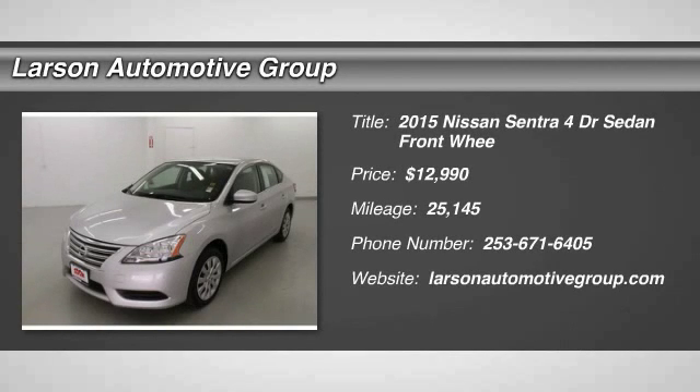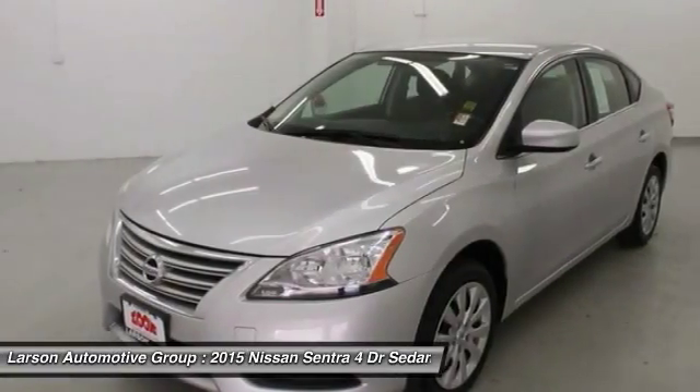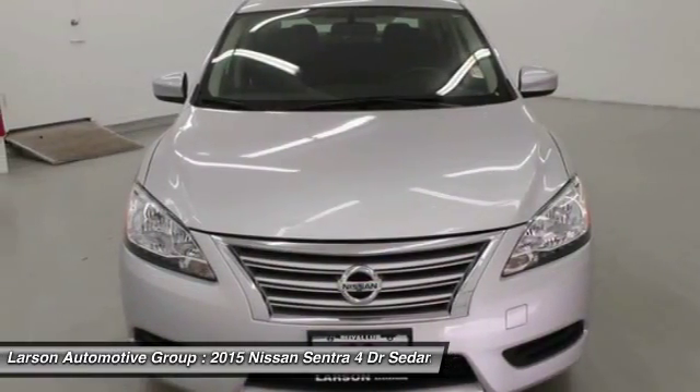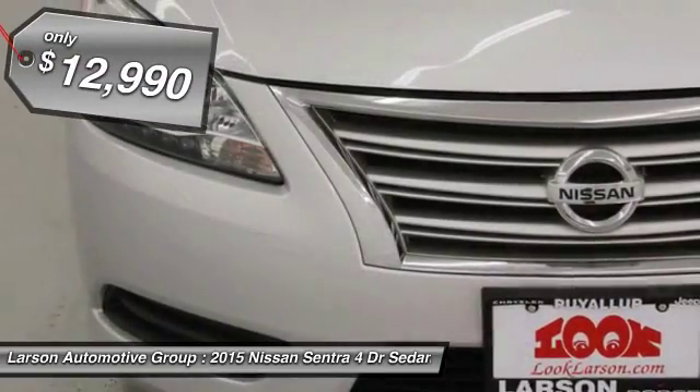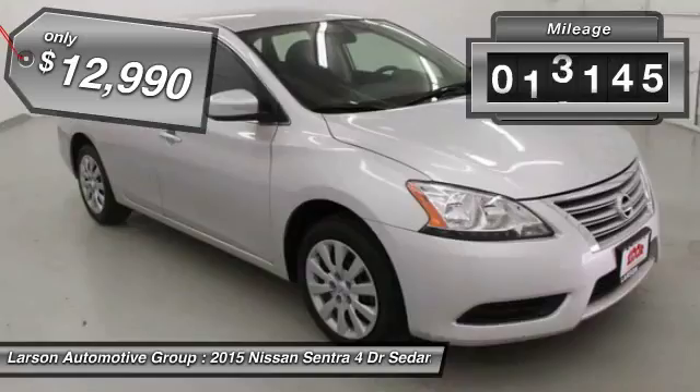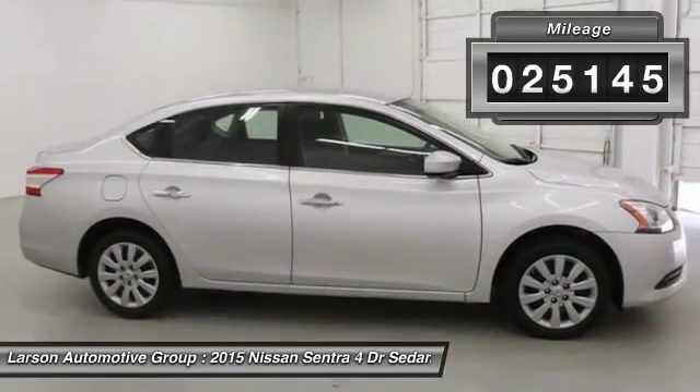The 2015 Sentra. With its spacious and versatile interior and stellar fuel efficiency, the Nissan Sentra is the obvious choice for anyone who wants to enjoy a stylish and comfortable ride, and is priced below $15,000. This vehicle has less than 30,000 miles.